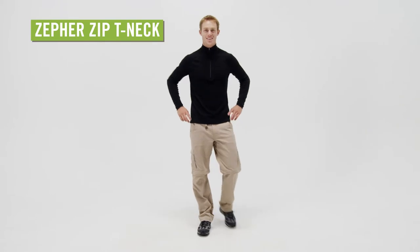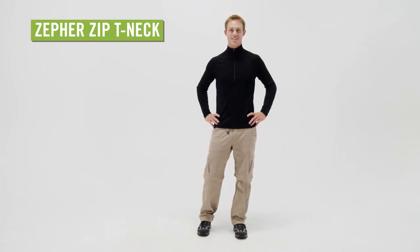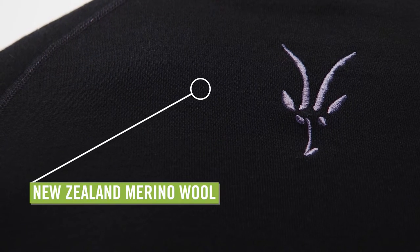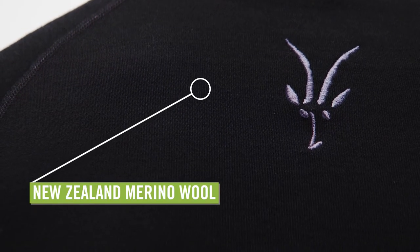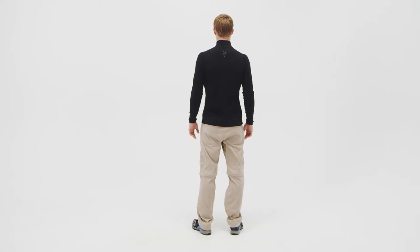Whether you're rock climbing or snowshoeing, the men's IBEX Zephyr Zip T-neck makes a great base layer. This shirt is made of soft, itch-free New Zealand merino wool, which has natural antimicrobial temperature regulation and stretch properties.